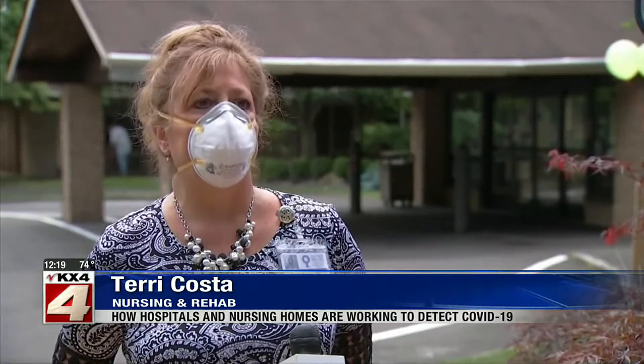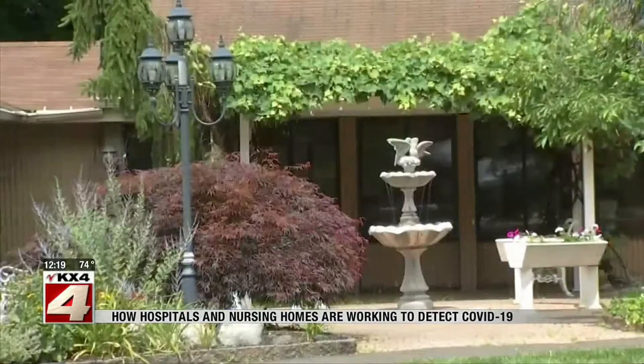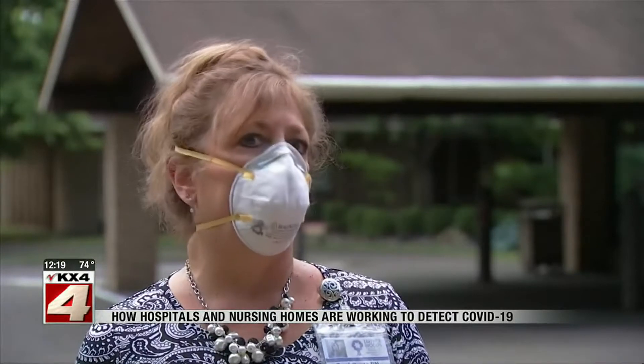On the morning that we got our actual first positive, we noticed that there were about eight people that had dropped below — no other symptoms, no other signs. At Luther Woods Nursing and Rehab Center in Horsham, there was a light bulb moment when we looked at the data and said something is going on.